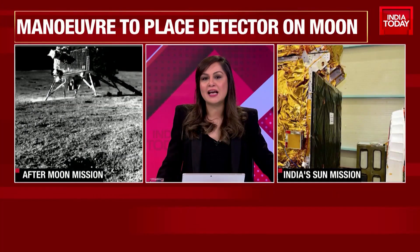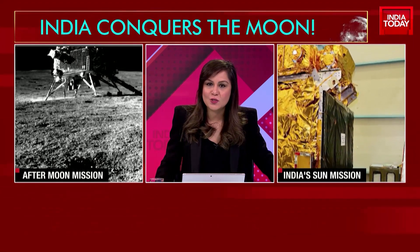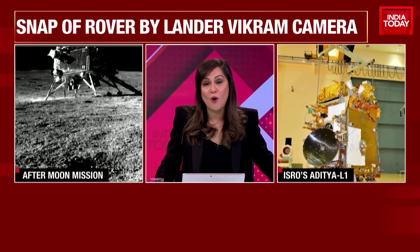Aditya L1 is an ambitious mission. So far NASA, Japanese Space Agency JAXA, and EU Space Agency ESA have carried out solar missions — nine in total. The Indian Space Agency is going to be joining the constellation of missions to understand the solar system and its effect on the planets, especially on Earth.